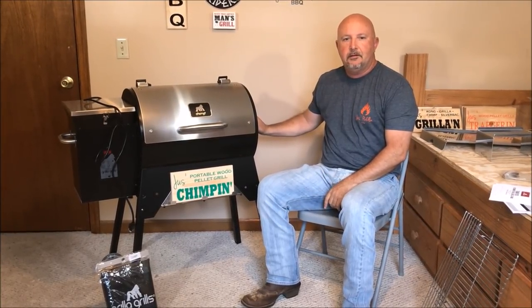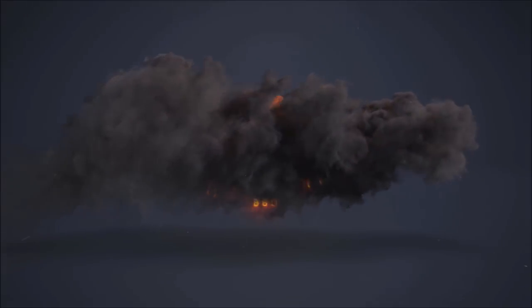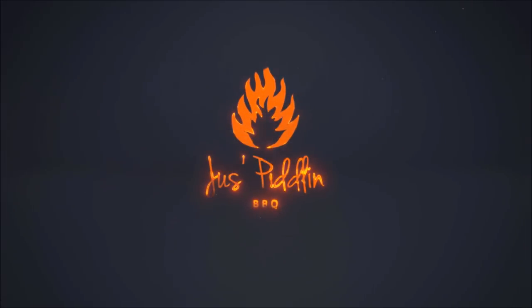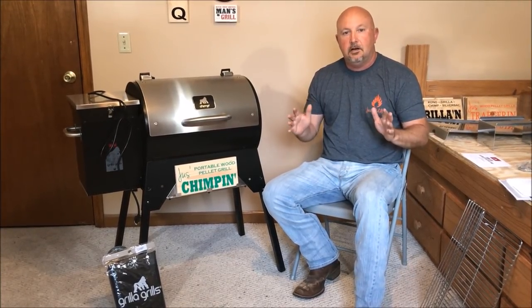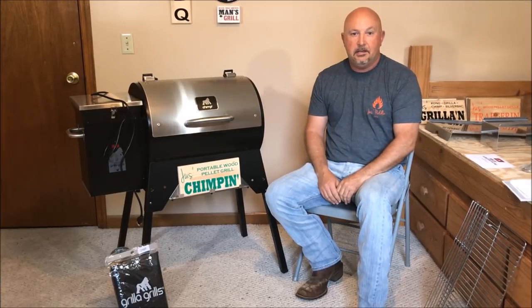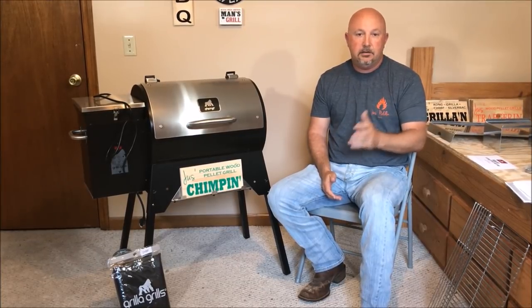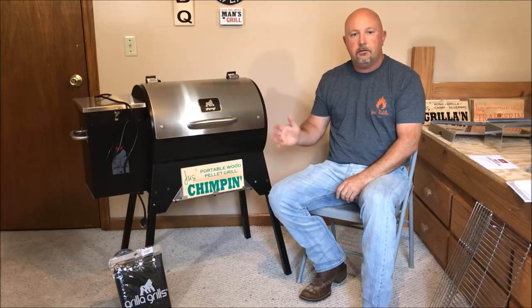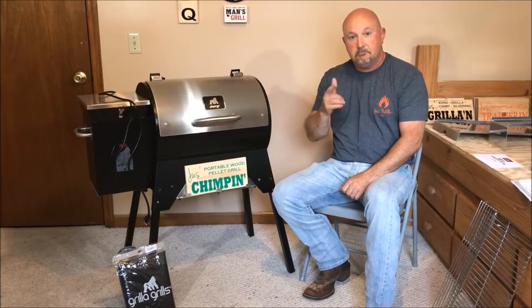Hey folks, today we're Just Chimping on Just Pedal and Barbecue. Yesterday when I pulled into the carport after getting home from work, there was a beautiful box under my carport and it said Chimp on the outside — Grilla Grills. And I was as happy as I could be. So now I'm going to do a review of this Chimp, do a little comparison of other tailgaters, and go over the features. This just may be the best tailgater as far as a pellet grill goes that you can buy. Or is it? Stay tuned.